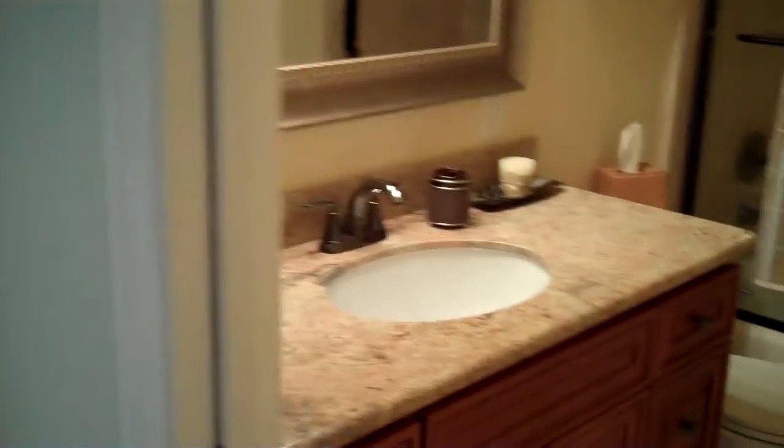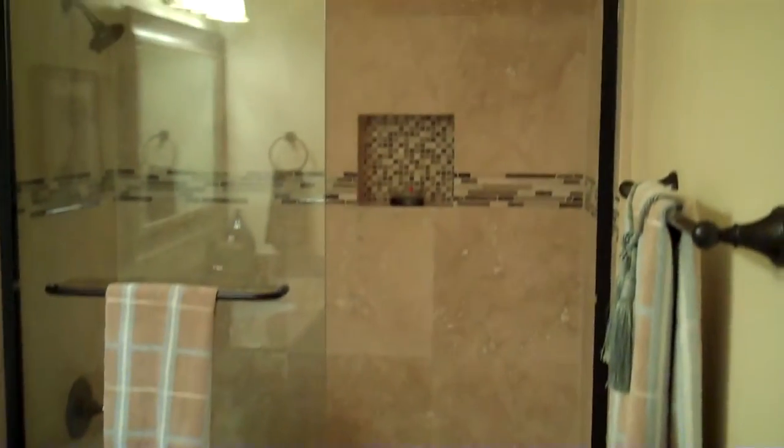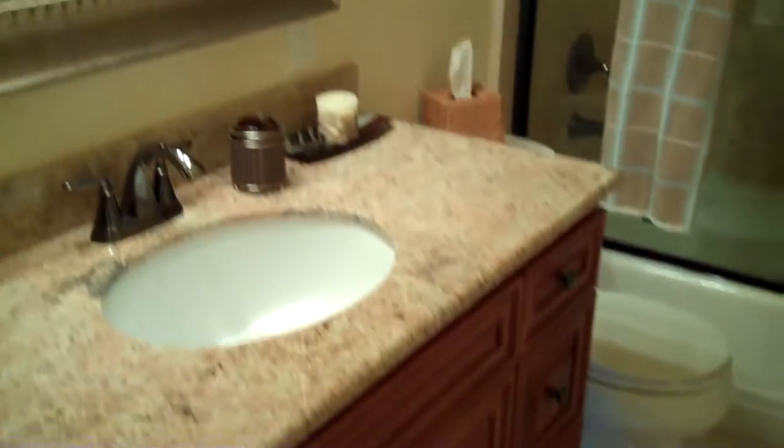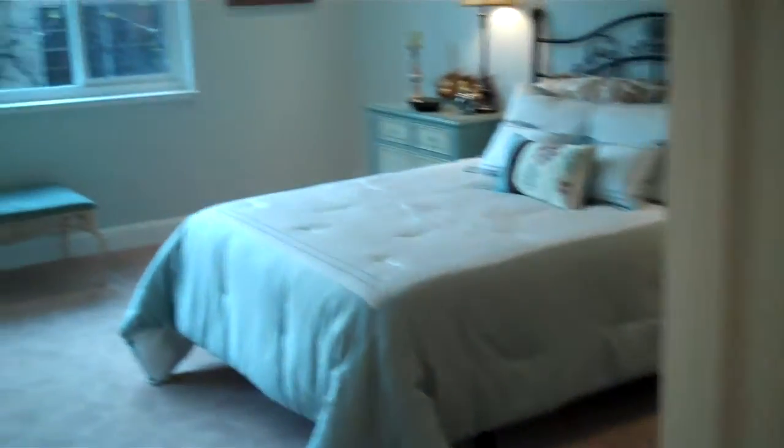On the right is the guest bathroom, with tile floors, elegant tile, and glass shower doors. Nice fixture. Really well done, high quality work.